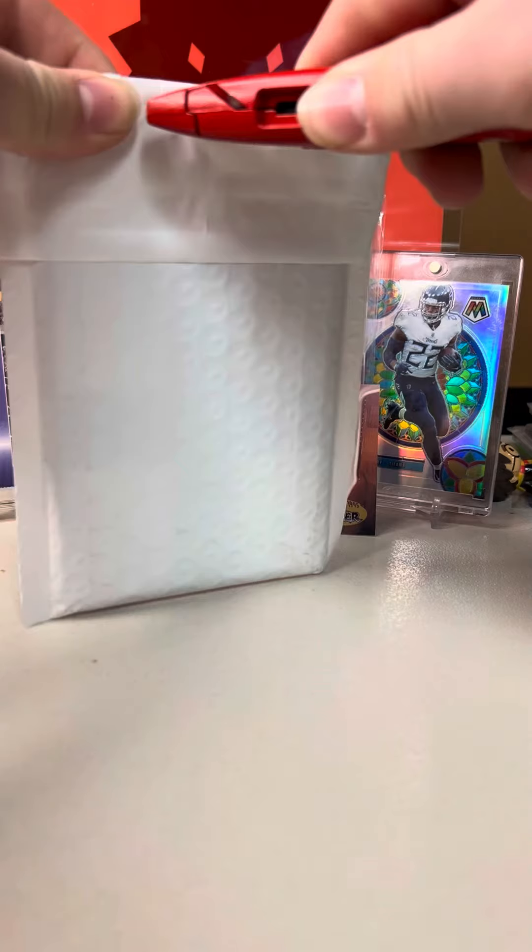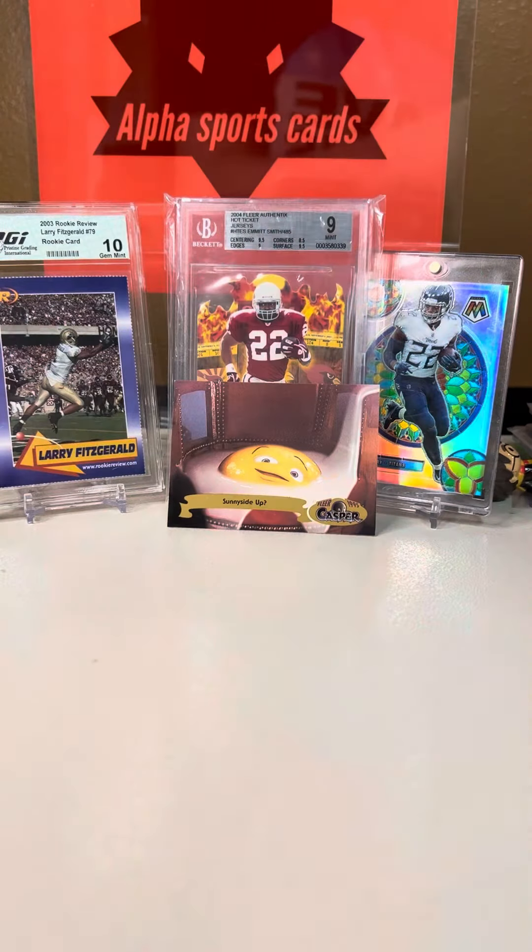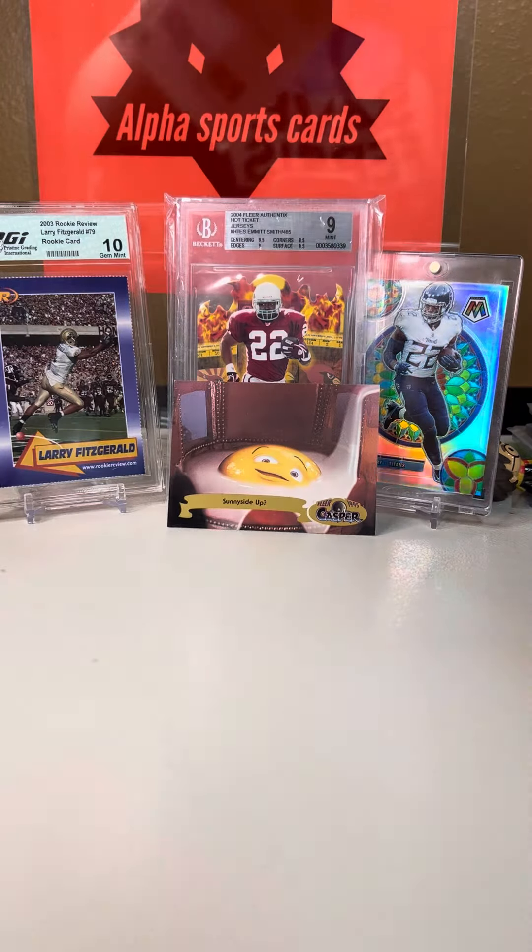My Card Collector 2 is packed for our trip. We are leaving for Ohio, so stay tuned for the Card Collector 2 vlog.